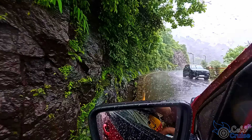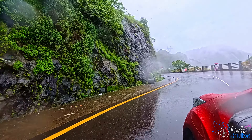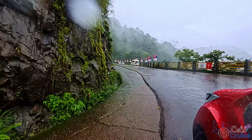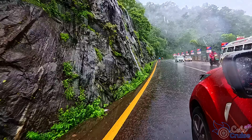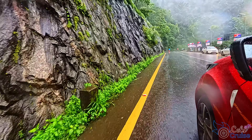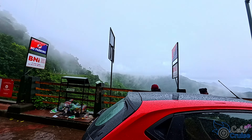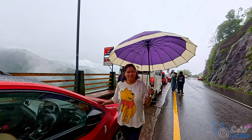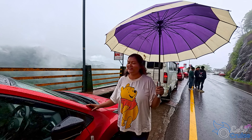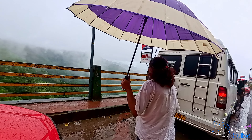Today we are going to first visit Lakiti viewpoint, which is 2 km from the resort. The drive itself to Lakiti viewpoint is very scenic and the continuous rain makes it more attractive. We are now at Lakiti viewpoint. The picturesque landscape, misty clouds, and lush greenery of the hills make Lakiti viewpoint a photographer's paradise.